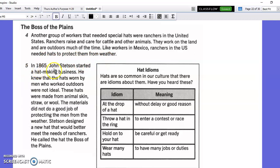In 1865, John Stetson started a hat making business. He knew that the hats worn by men who worked outdoors were not ideal. These hats were made from animal skin, straw, or wool. The materials did not do a good job of protecting the men from the weather. Stetson designed a new hat that would better meet the needs of ranchers. He called the hat the Boss of the Plains.